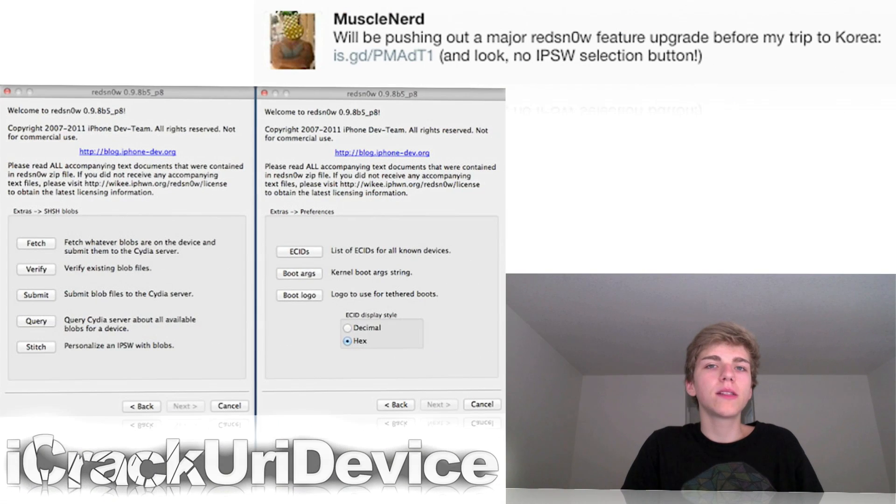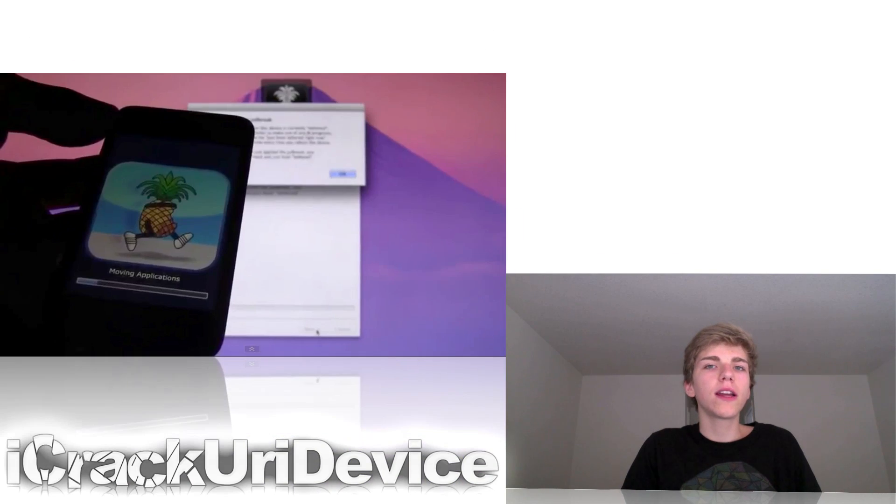Along the same lines, MuscleNerd announced the other day that they would be releasing a new version of RedSnow that allows users to jailbreak in basically one click, and he also said that you won't have to browse for your specific firmware anymore to actually use RedSnow. They released that version early this morning, and I actually made a video tutorial on it showing you guys how to use it to jailbreak your iPhone, iPad, or iPod Touch. It's a tethered jailbreak.